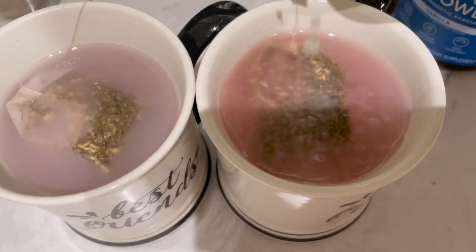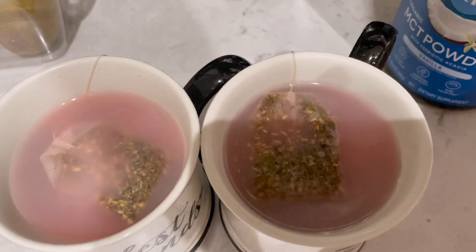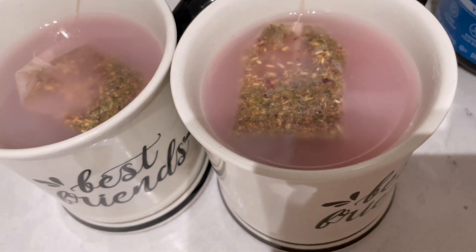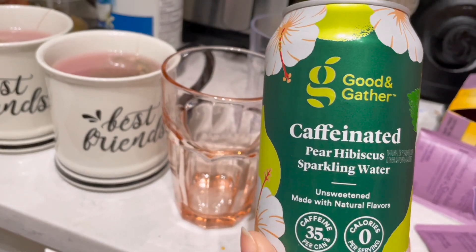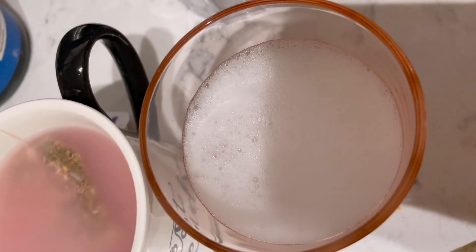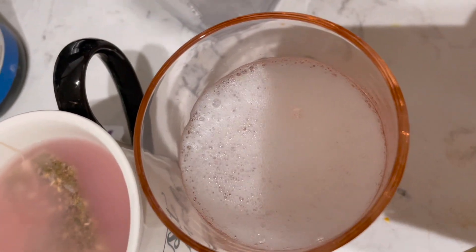I added some lemon to our tea to turn it more pink because I find that to be fun. I also had a caffeinated sparkling water, which I'm obsessed with lately — it was from Good & Gather, which is the Target store brand, and it was super yummy. That was a good little start to my day.